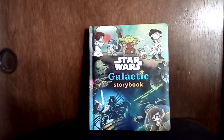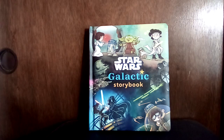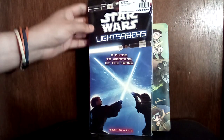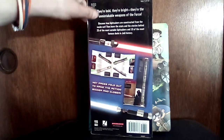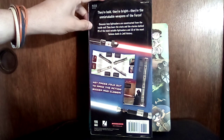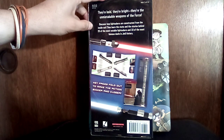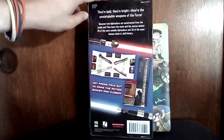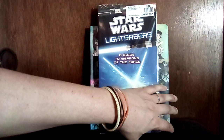This looks like a Scholastic reader book — Star Wars Lightsabers: A Guide to the Weapons of the Force. It says: bold, bright, and unmistakable weapons of the Force. Discover how lightsabers are constructed from the inside out, then learn the stats and stories behind 25 of the most notable lightsabers and 10 of the most famous duels in Jedi history. That's cool — it's definitely for an older kid, but it'll be waiting for her when she gets there.